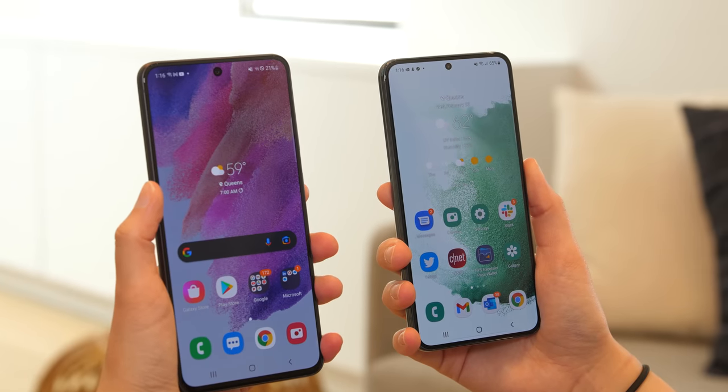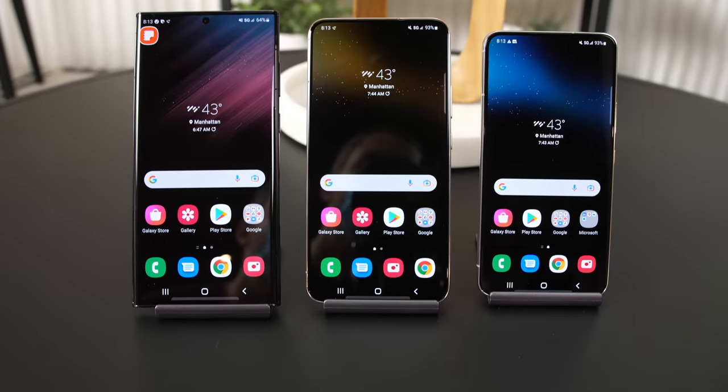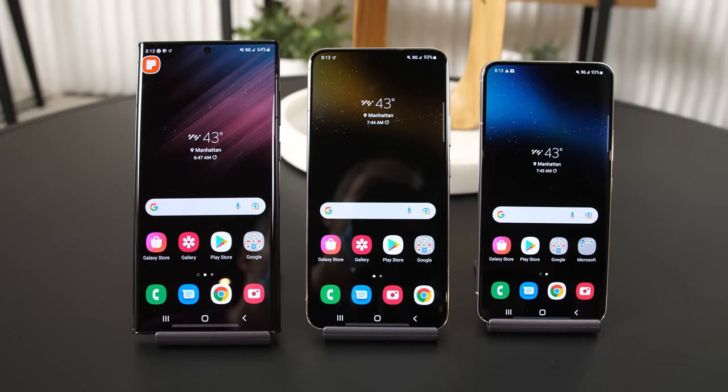Yes, there are many other differences between these devices, but price and screen size are definitely the biggest ones. And no matter which new Galaxy phone you buy, you're bound to notice some camera improvements.